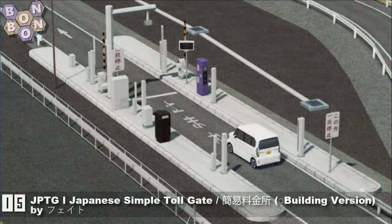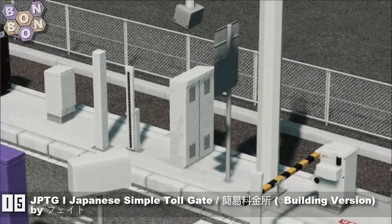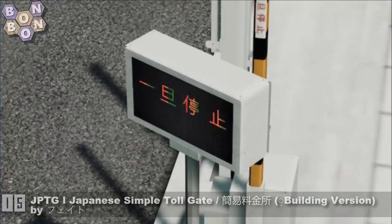Number 15, the JPTG Japanese Simple Tollgate Building version by Faito. Faito is all about the Japanese stuff — a great new creator for the workshop. Loving their stuff so far.